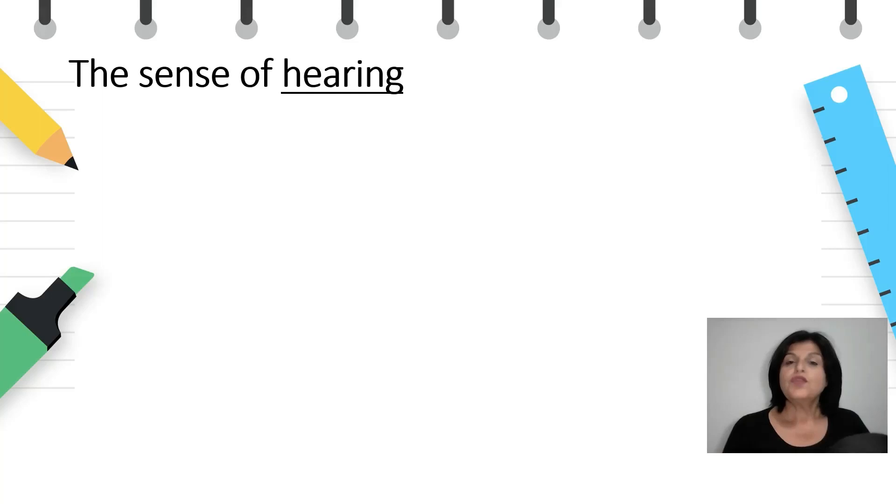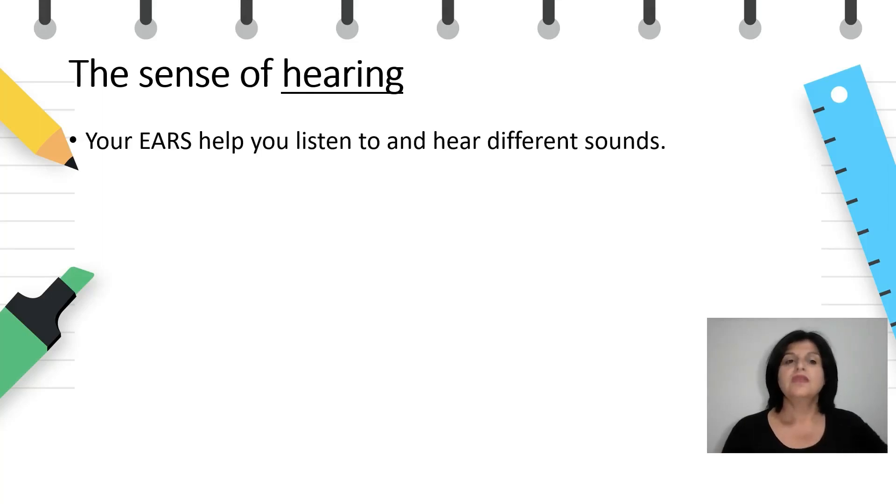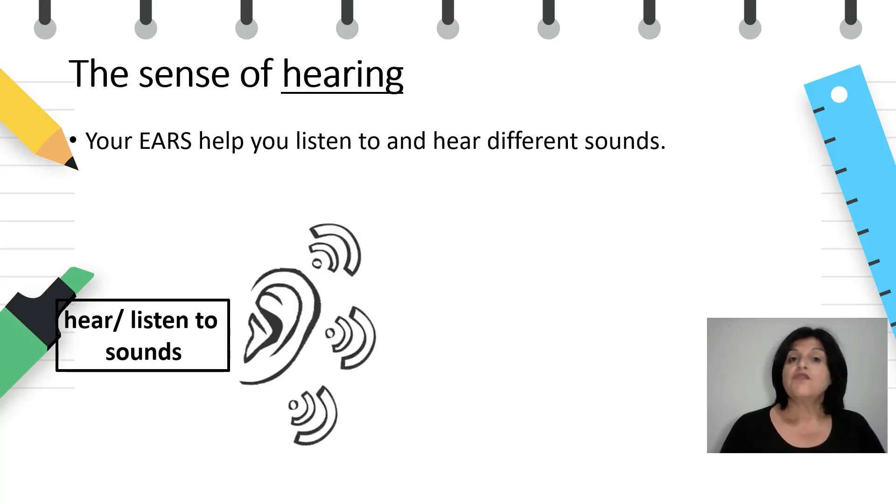The sense of hearing. Your ears help you listen to and hear different sounds. You're using your sense of hearing at the moment because you're listening to me. The verbs that we use when we talk about the sense of hearing are hear and listen to, and we hear and listen to sounds.